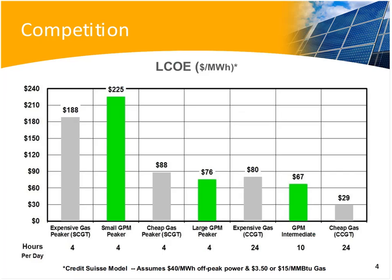If we look at the levelized cost of energy for the competition, the first thing I think about is gas turbines. This chart shows how the gravity power module — shown in green in these bar charts — compares to gas turbines, simple cycle, and on the far right, combined cycle. The assumptions behind this model are that we can purchase off-peak power at $40 a megawatt hour, and natural gas for expensive gas projects costs $15 per million BTU, and for cheap gas projects, $3.50.